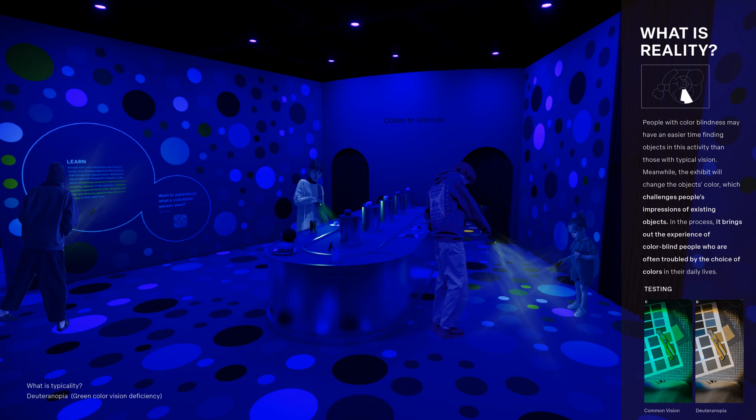In the next room, you will receive a green flashlight and be asked to find the yellow objects. I did testing for this activity — you can see in the corner of the image: the left side shows typical vision and the right side shows colorblind vision. In typical vision, the yellow object looks confusing because it appears similar to green, but the yellow object is more accurately distinguishable in colorblind vision.